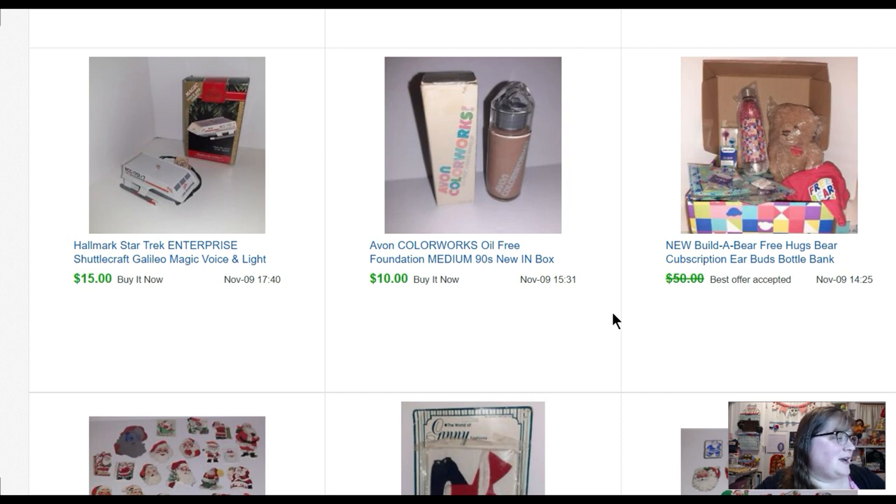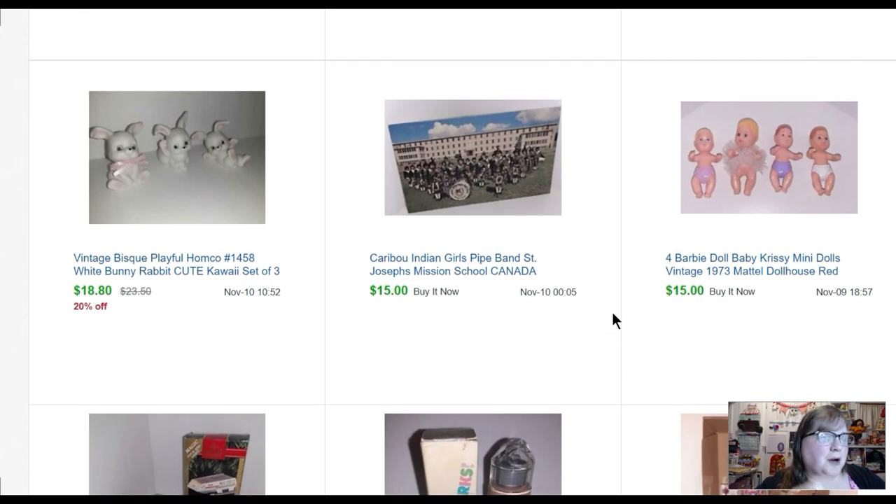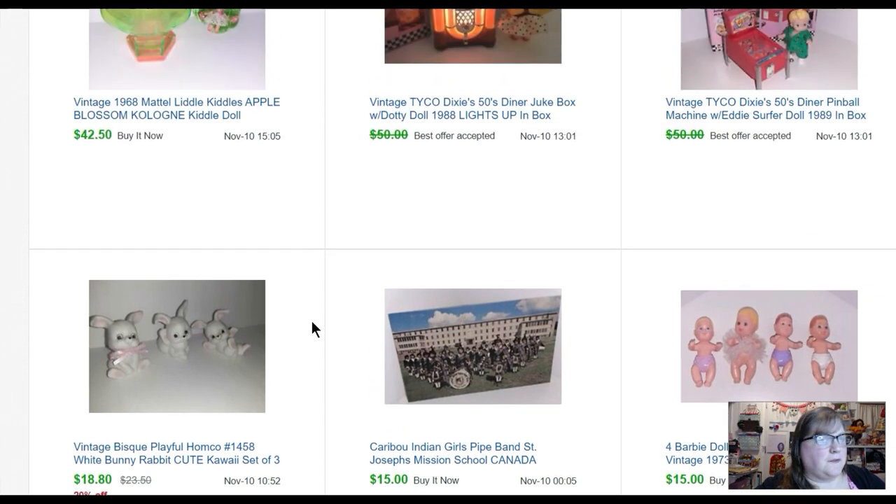This is a Hallmark Star Trek Enterprise Shuttlecraft ornament — I actually got that free, someone gave me that — sold for fifteen dollars. I always pick up these little Barbie babies and always sell them in lots for ten to fifteen dollars. This was a neat postcard — Caribou Indian Girls Pipe Band from St. Joseph's Mission School in Canada. I know there's a lot going on about mission schools in Canada right now, so I figured someone would want it — listed it and it sold the same day for fifteen dollars. Some Home Co. bunny rabbits — I paid a dollar fifty for the set and they sold for eighteen eighty, twenty percent off during a little sale.